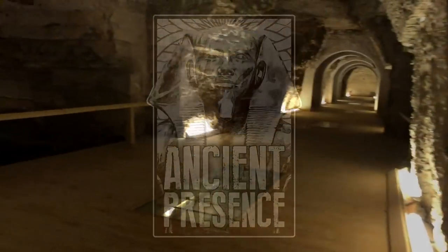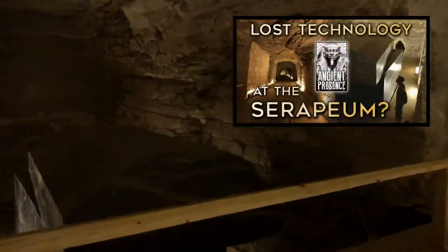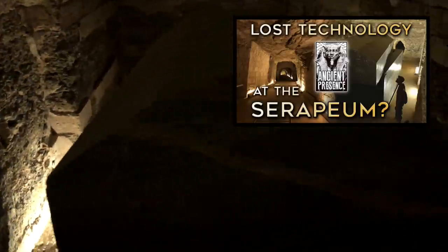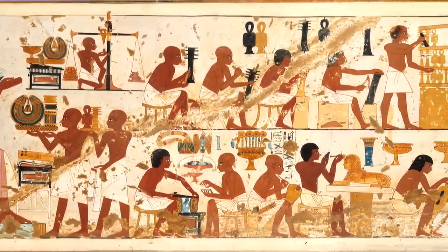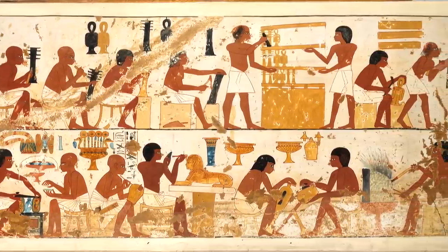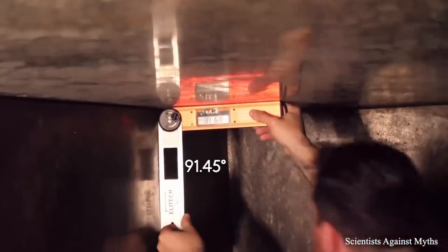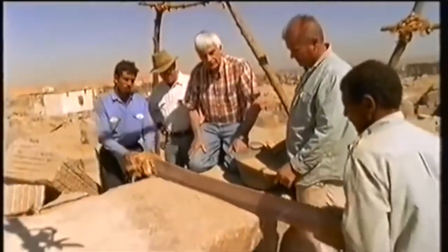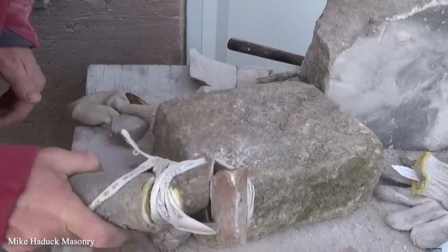Welcome to part two of our series on the Serapium of Saqqara. In part one, we examined the claims that a lost ancient high technology would have been needed to produce the giant megalithic boxes found inside these chambers. Our conclusions were that the dynastic Egyptians were fully capable of creating such boxes using tools and methods found in the archaeological record. If you haven't seen that video, go check it out as it provides context and attempts to dispel many misunderstandings people have about this site.